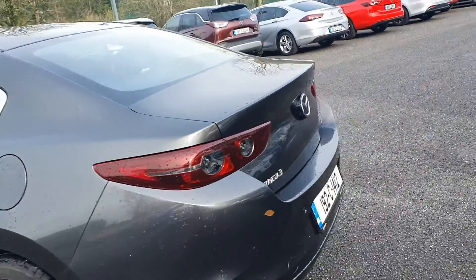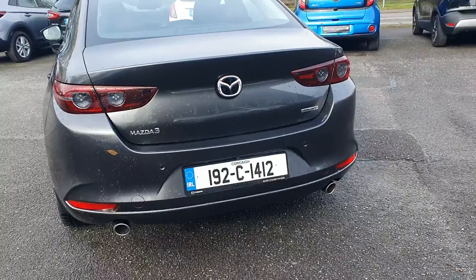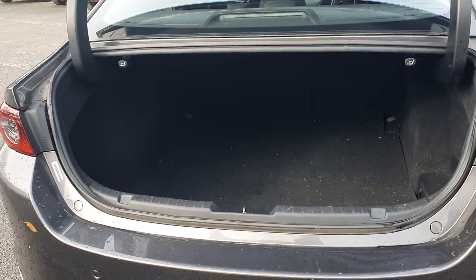Lovely lit boot, LED lights in the back as well, double exhaust, front and rear parking sensors, and you also have a reversing camera. Loads of space in the boot — a nice big boot.